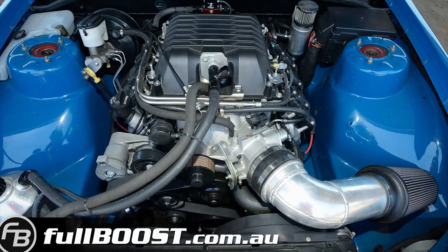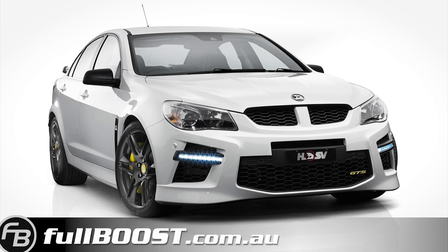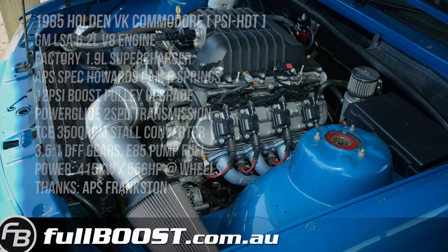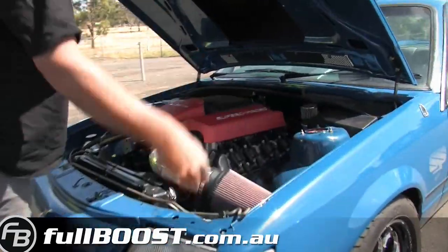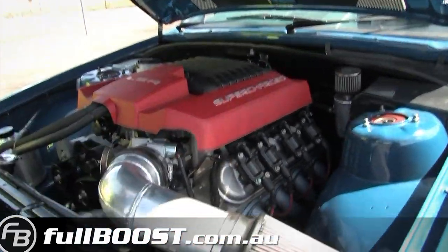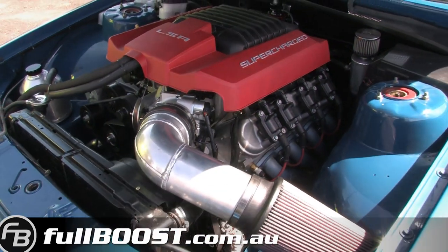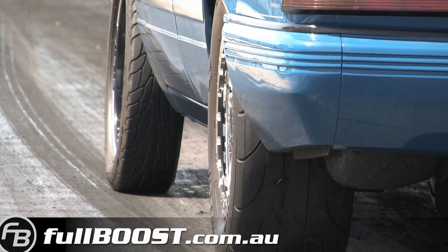One of the hottest engine conversions right now in the Aussie streetcar scene is the GM LSA Factory Supercharged V8, currently found in the HSV GTS. Steve's Holden VK Commodore has recently undergone this modification. The 6.2 litre engine is aided by an APS spec Howard's camshaft, 12 psi fully upgraded blower, and a TCE 3500 RPM stall converter backed by a Powerglide transmission. On pump E85 fuel, the combo is good for around 415 kilowatts to the wheels.